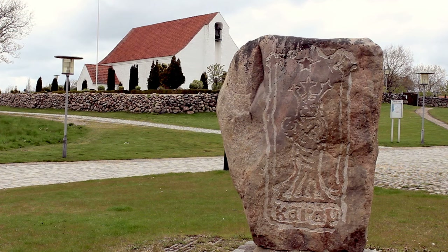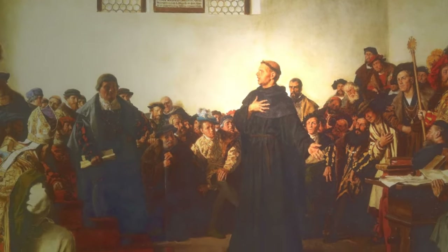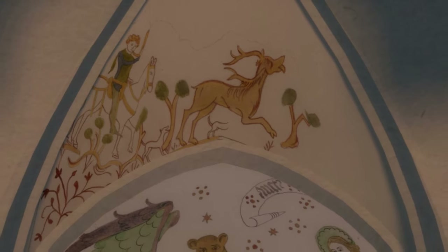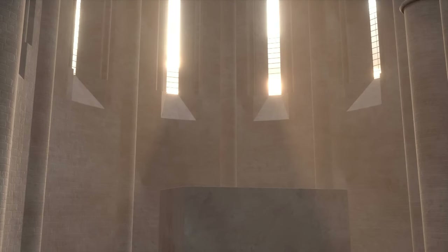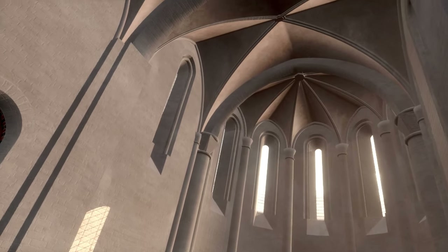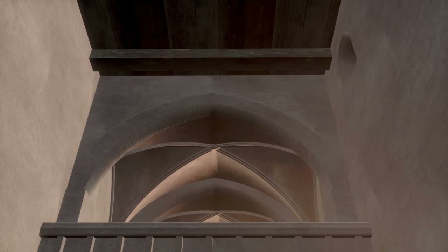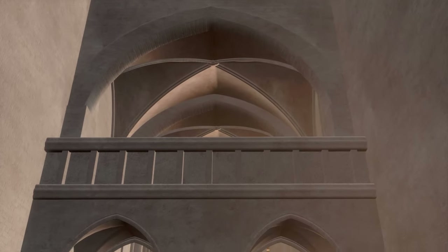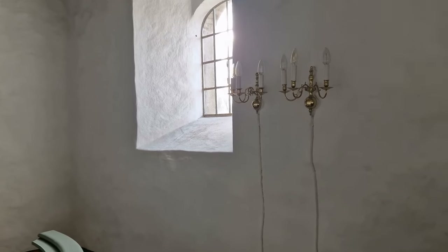Today, Karup Church now only has the size of a large chapel. This is due to the Reformation. The Protestant Reformation in the 16th century results in several changes to the churches in the years to follow. They are simplified away from Catholic opulence. Religious images are attacked, and frescoes are concealed with limewash in many countries, which also later happens in Denmark.